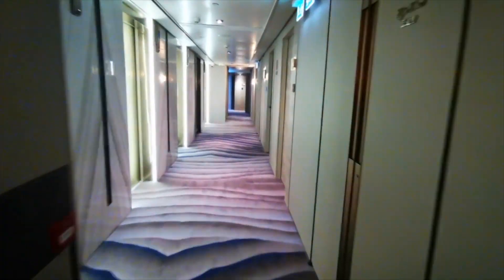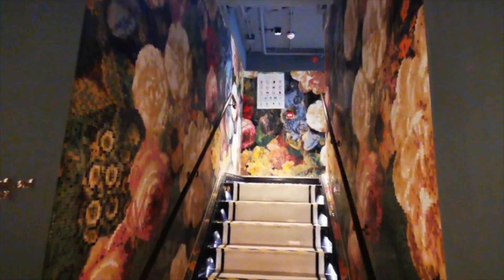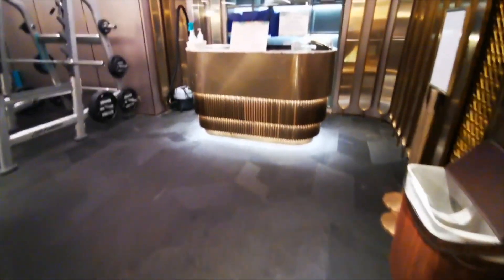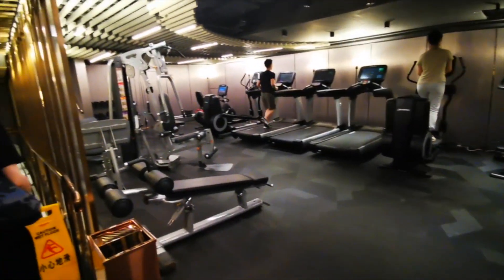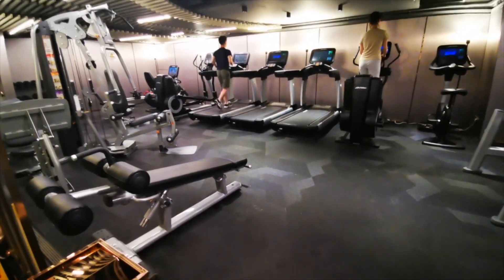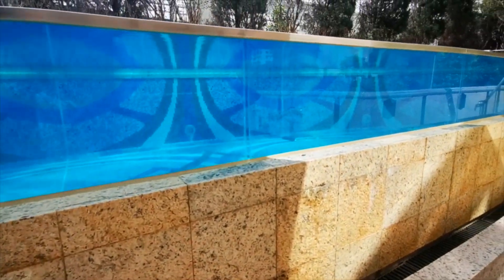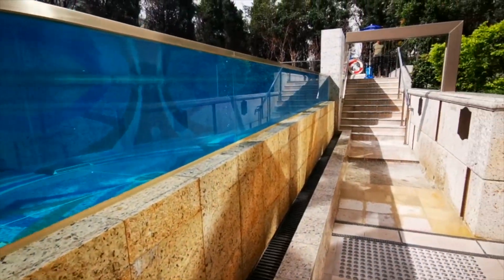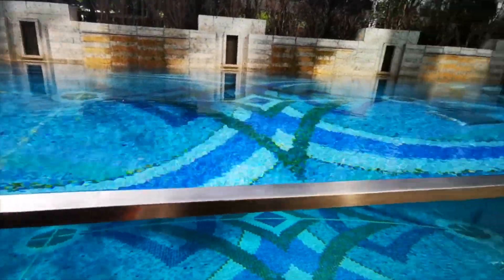Let's check out their facilities. They have a fitness center — I just love their light fixtures. The fitness center looks really spacious and very well equipped. They also have a pool, and not all Hong Kong hotels have pools, so it's great to have one. You can relax in the middle of this concrete jungle.